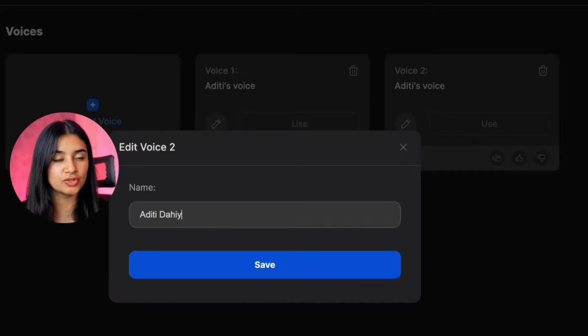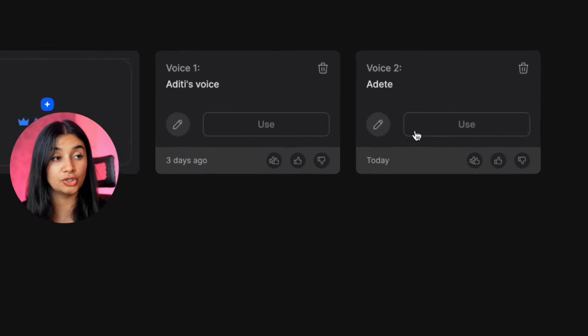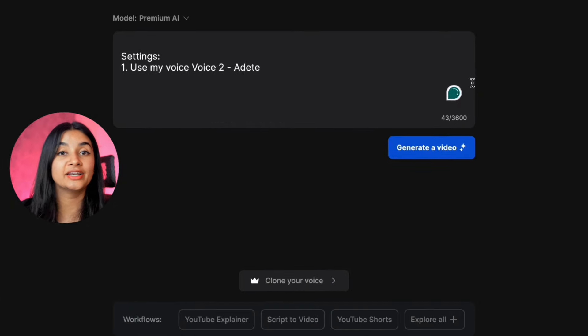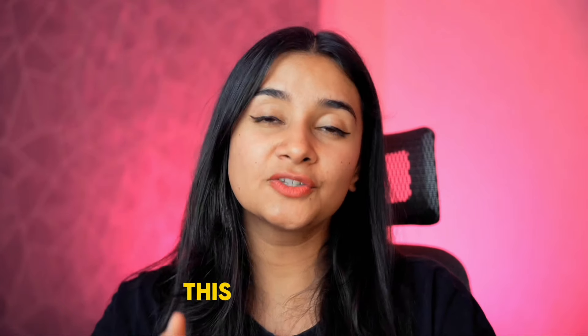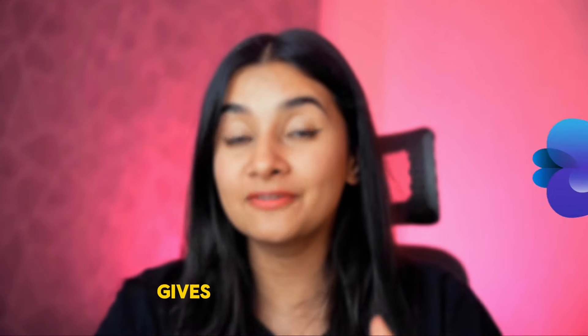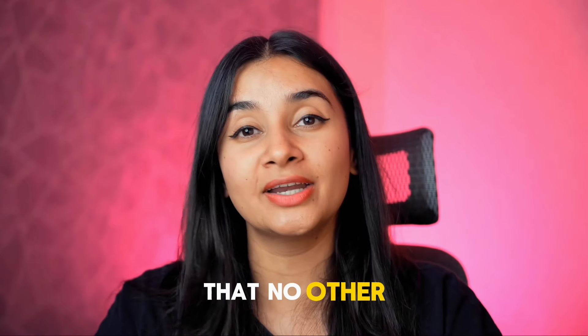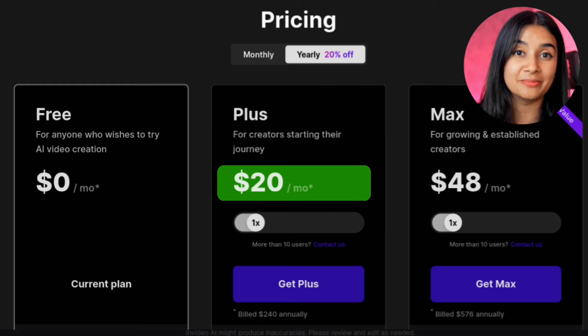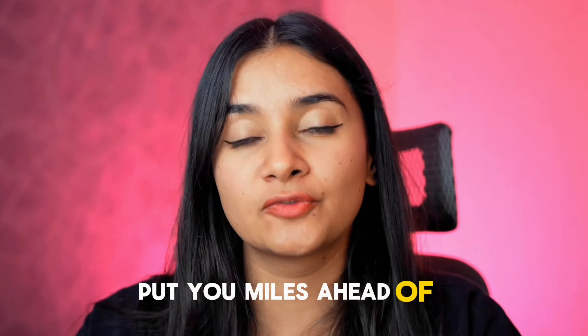I'll go ahead and change the name, then click 'use,' and this will redirect me to a new prompt screen on InVideo with my voice settings automatically added to the prompt. Note that currently this feature is only available to paid users, but this AI tool gives you functionality that no other AI tool on the market is giving you right now — which means for as little as $20 a month, you can create exceptional videos that put you miles ahead of the competition and give you a chance to earn thousands of dollars from your videos per month.